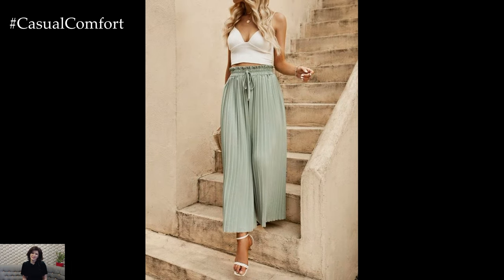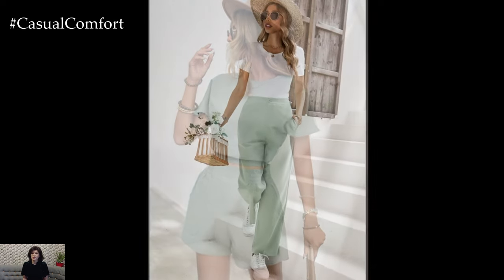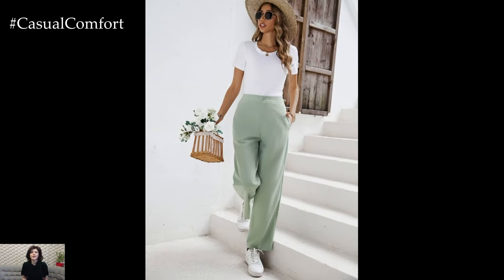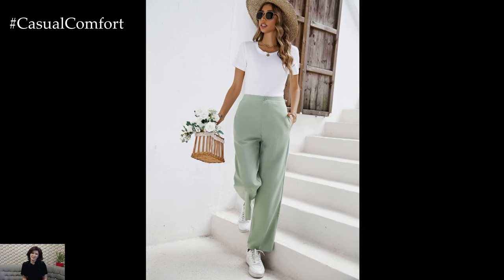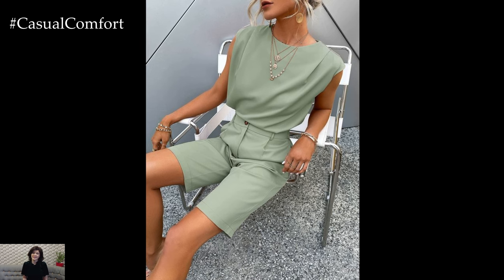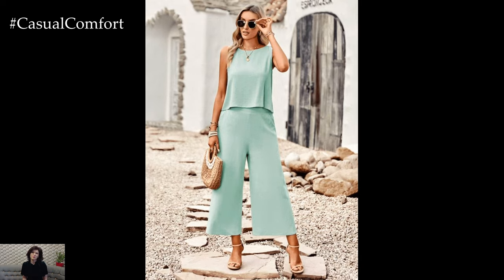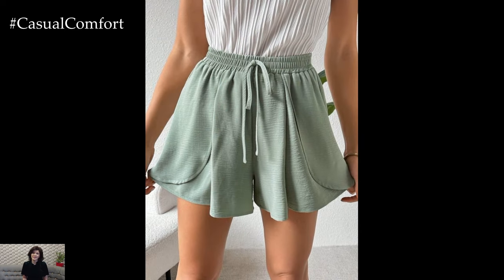Mint green pants and shorts are a fun and trendy way to incorporate this color into your summer wardrobe. For a casual, everyday look, pair mint green shorts with a white tank top and sneakers — perfect for running errands or a day at the park. For a more polished outfit, choose mint green tailored trousers and pair them with a white blouse and nude heels. Mint green joggers can be paired with a crop top and slides for a comfortable yet stylish athleisure look.